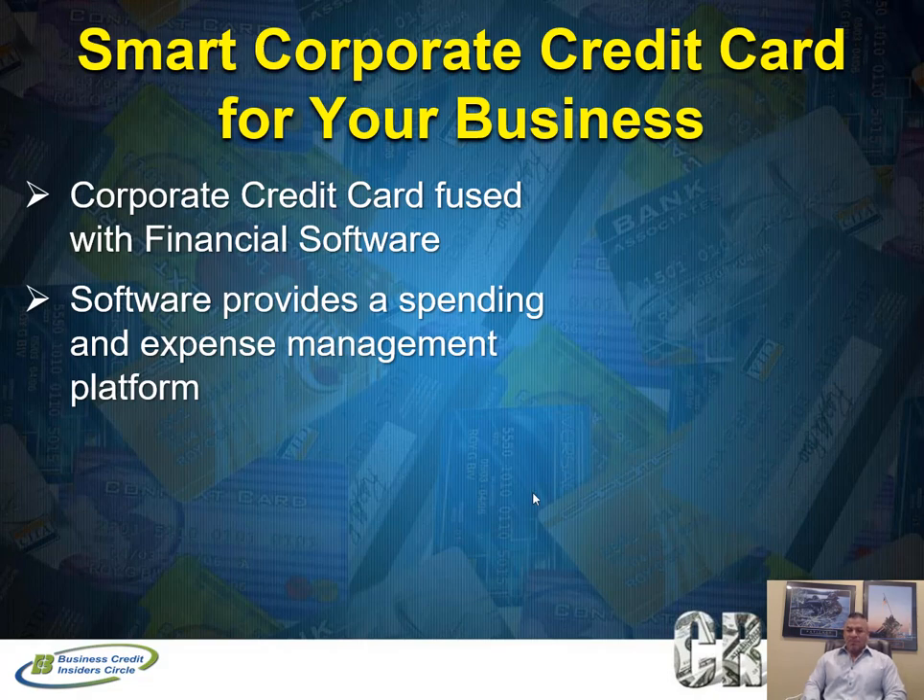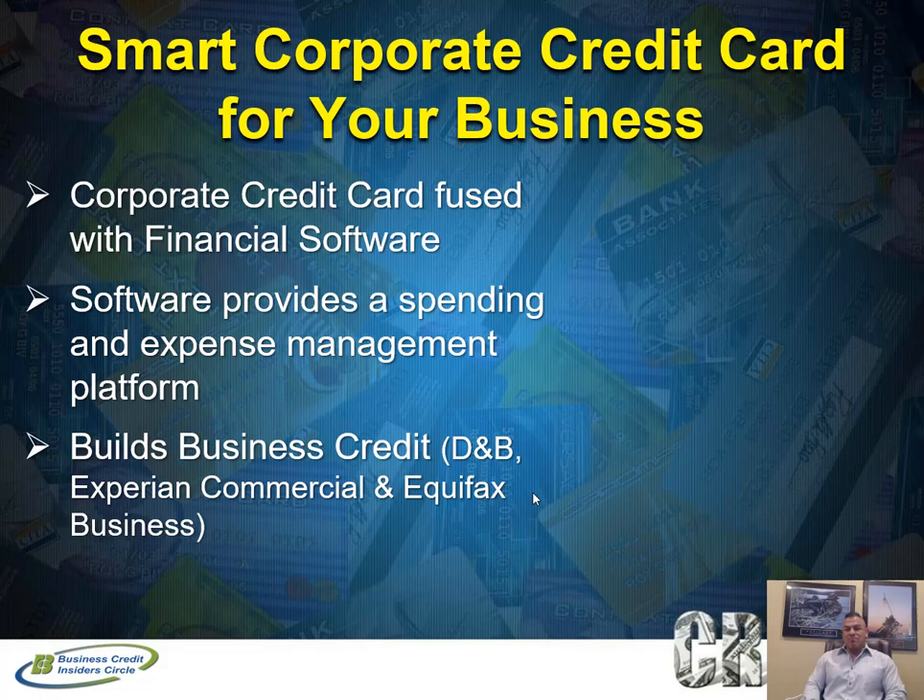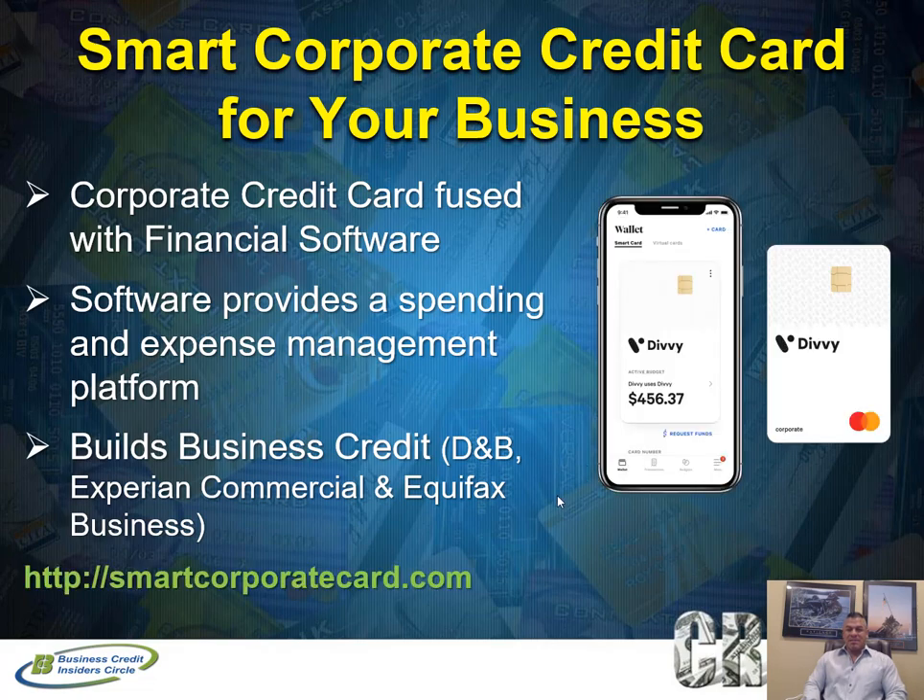This also helps you build business credit because this particular corporate credit card reports to the Small Business Financial Exchange, and that data gets retrieved by Dun & Bradstreet, Experian Commercial, and Equifax Small Business, as well as LexisNexis. So this will help build your business credit profile with a positive trade line on all three major business credit reporting agencies.